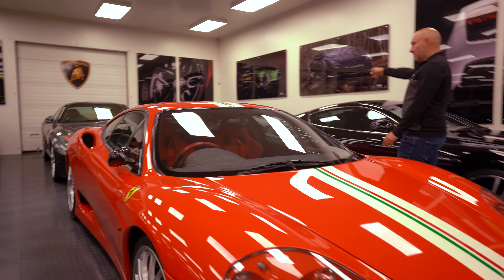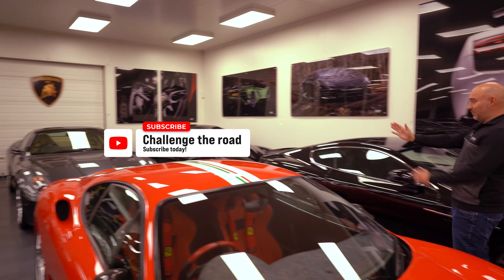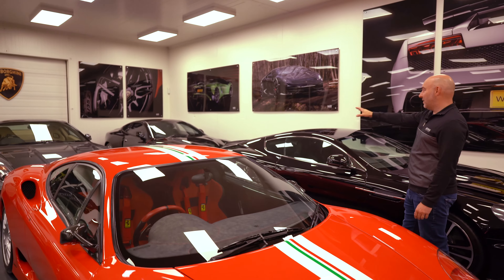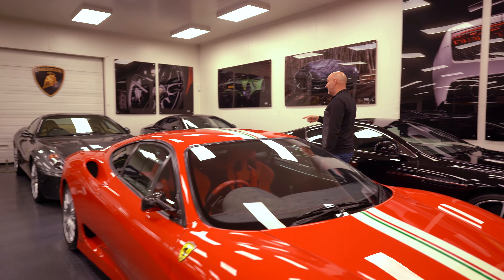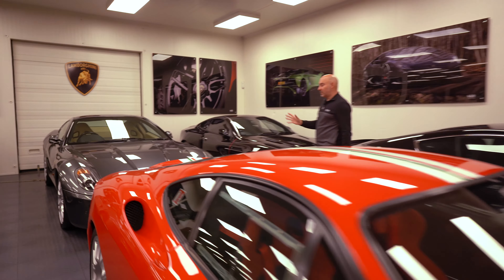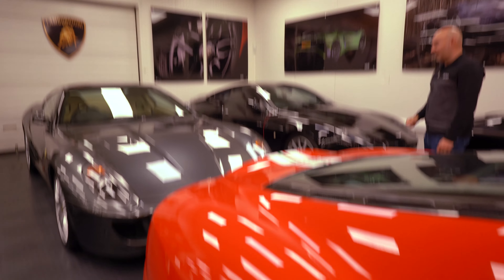Aston Martin Vanquish — the older style, lovely looking car. The arches are massive but the wheels are really set in. If it was me I'd probably put spacers on it. And the 599 — I love the look of these. To drive it's a little bit soft, but I love the colour with the cream inside — goes really well.